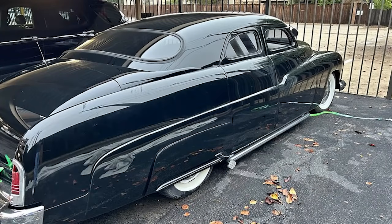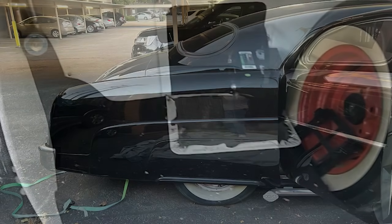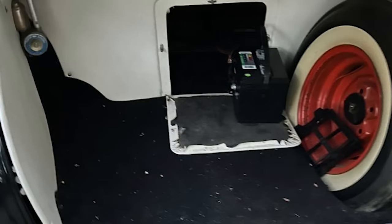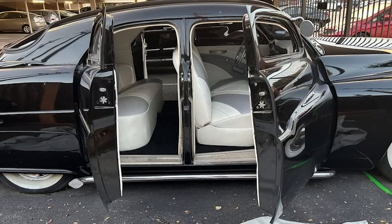The car has some imperfections: minor bubbling and small cracks where the top was chopped, a loose interior around the dash, and a stain on the front seat. There's no external door mechanism, just a pull wire under the hood. The front windows are electric while the rear ones are stationary.